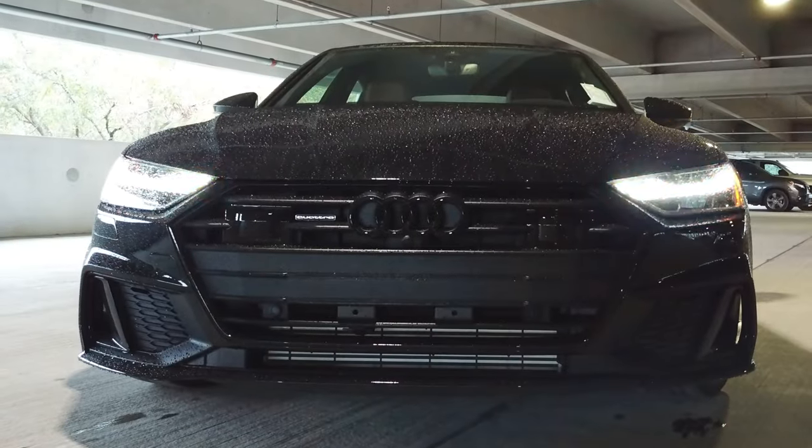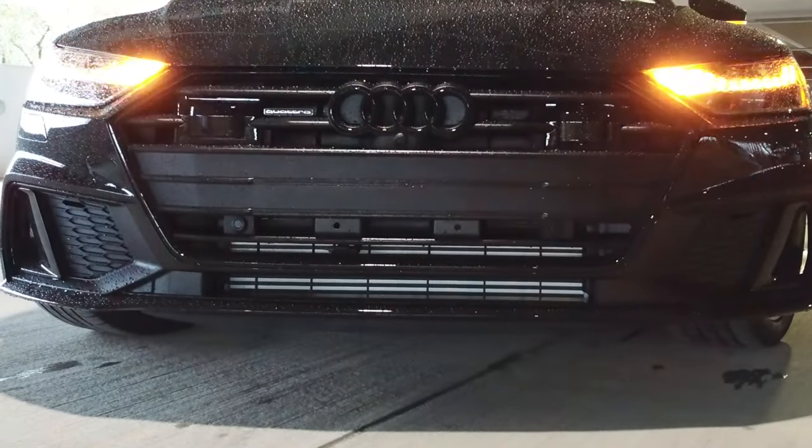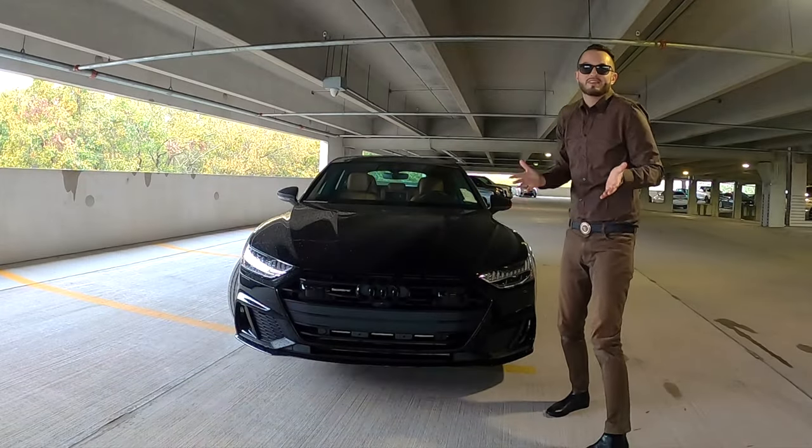Working down the lower part, you're going to have functional side curtains, a spoiler lip, but you still have ground clearance to go over any terrain that you need. At the end of the day, this is a Sportback — so that's what you want.